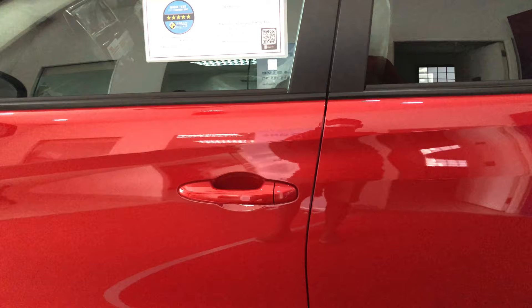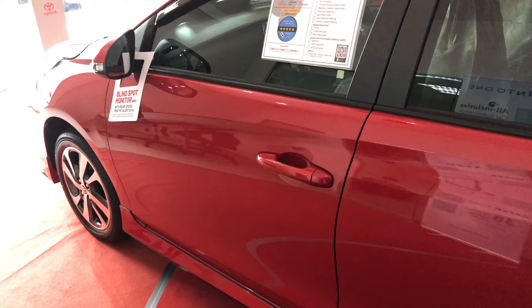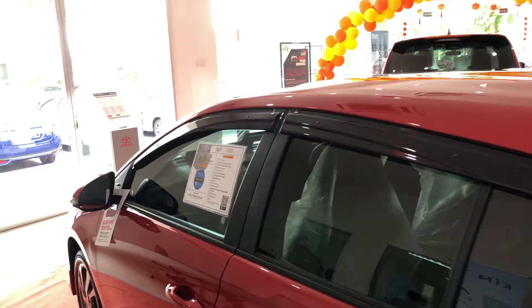One major difference compared to the Yaris 1.5G is that for the 1.5E you don't get chrome door handles — you get body-coloured door handles. That's one easy way to differentiate between the 1.5G and the 1.5E. Additionally, for the 1.5E you don't get keyless entry on the passenger side — that's another difference.